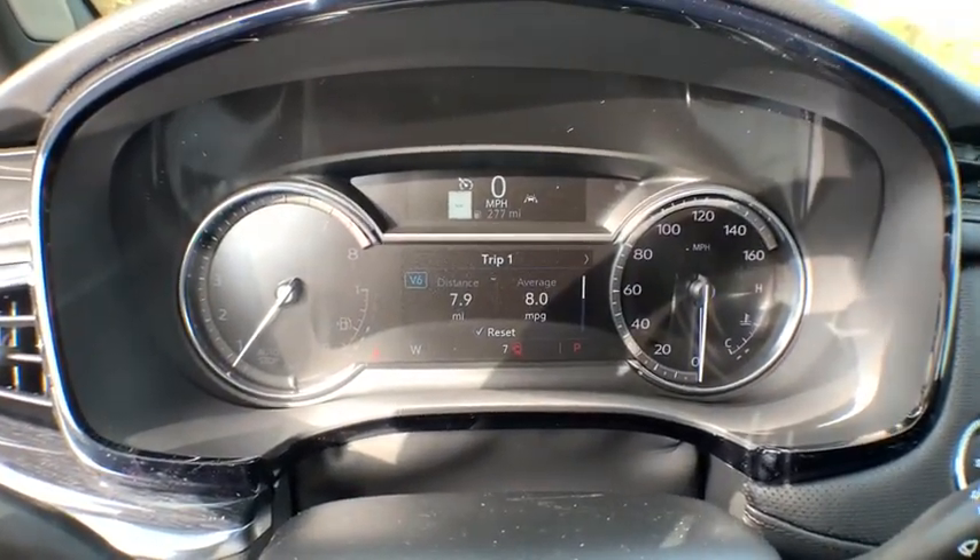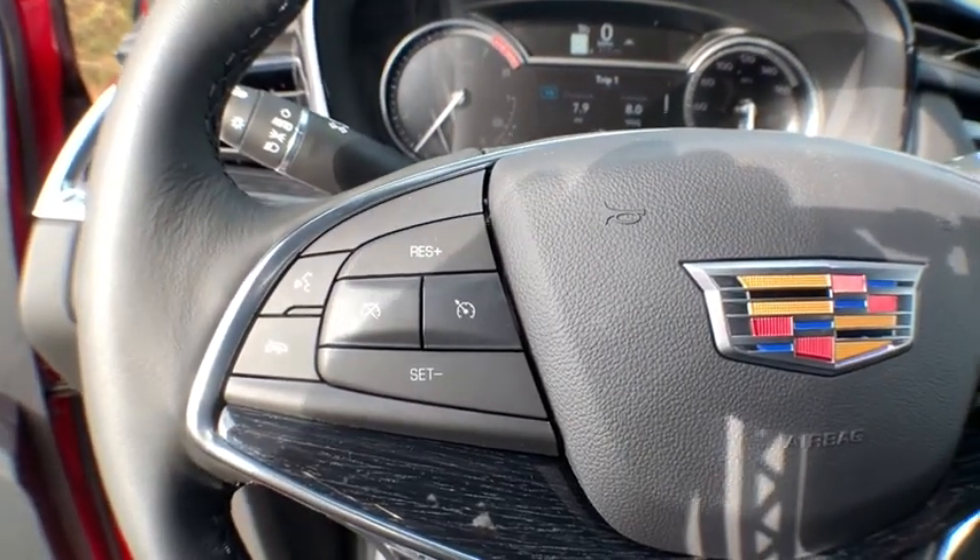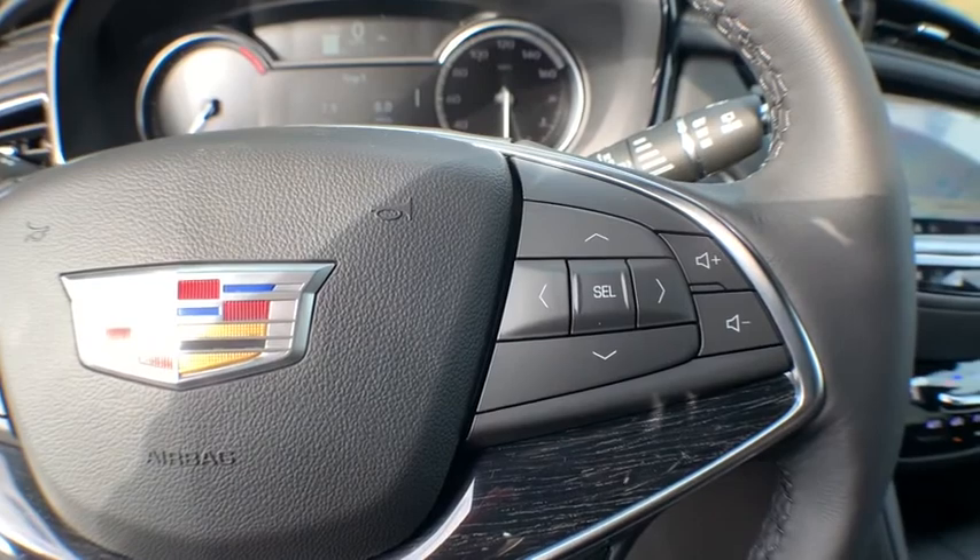Anti-lock braking system, power liftgate, traction control, power passenger seat, Bluetooth, leather-wrapped steering wheel, dual airbags, power steering.